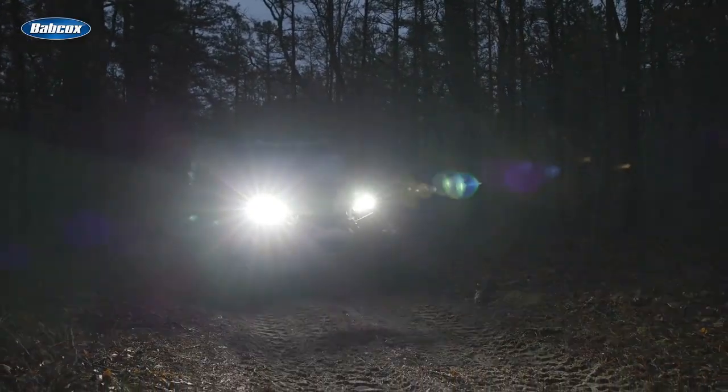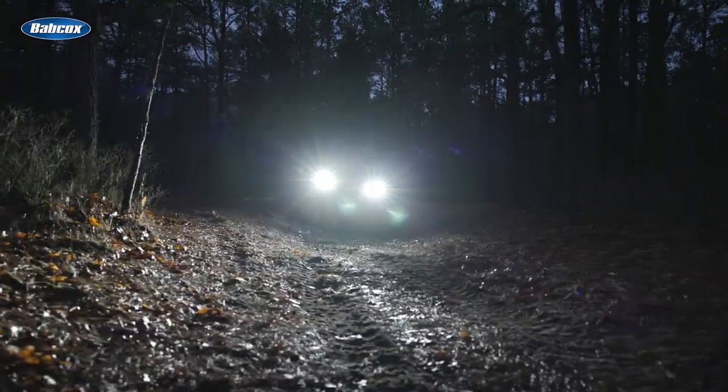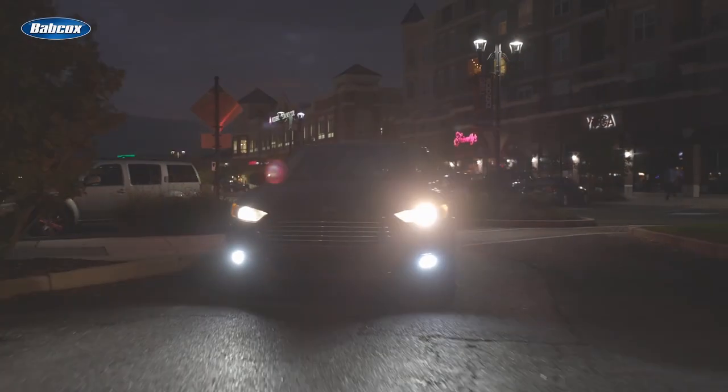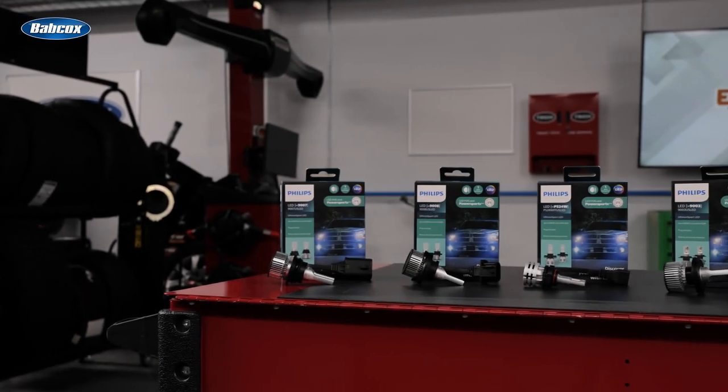But keep in mind, while LED upgrades are okay for all off-road applications, for on-road use, they're only for fog light applications. These are Philips Altonon Sport LEDs,